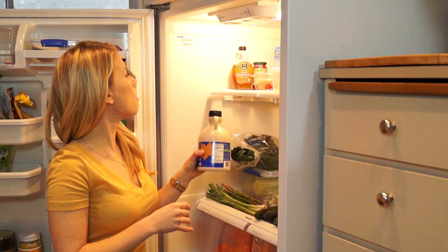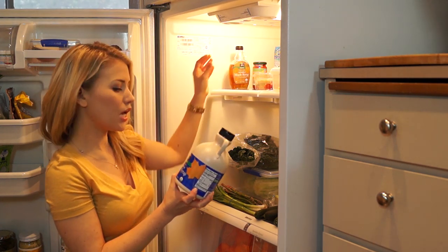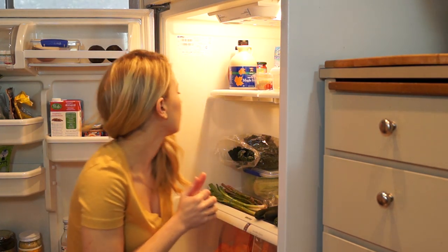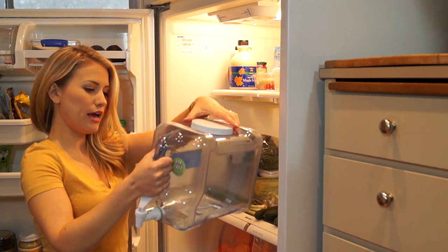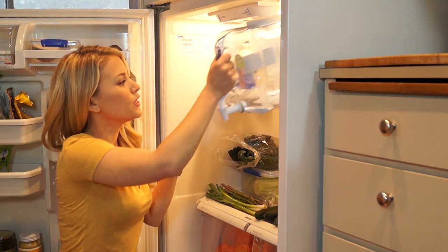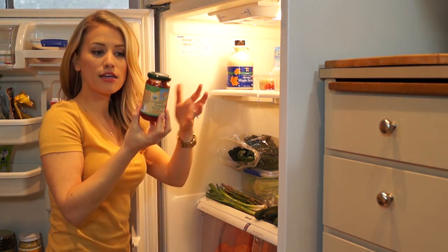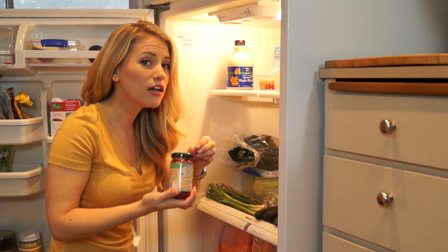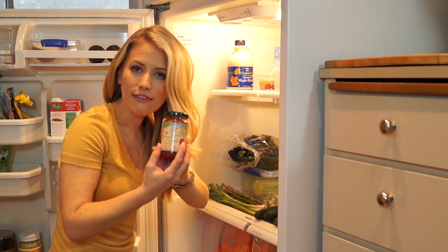I have some salsa in there. I also have maple syrup — I have two different options, Grade A and Grade B — and I use these for baking and sometimes homemade salad dressing. We also have filtered water. We have organic tomato paste in glass. Since tomato is acidic, you really want to make sure you're getting tomato sauce and tomato paste not in a can, which may contain BPAs — the acidity from the tomatoes could leach BPA from the can. So getting it in glass, you're good to go.